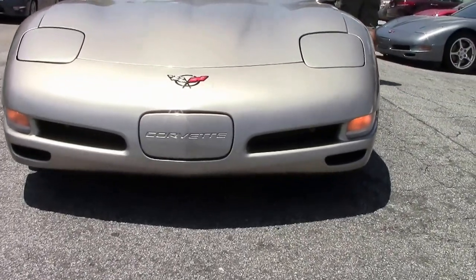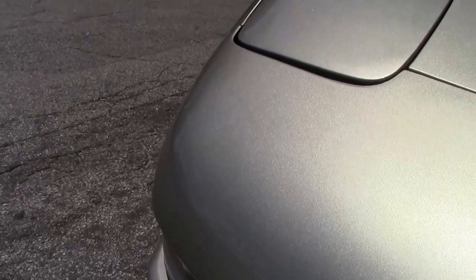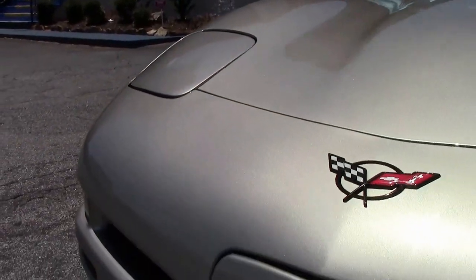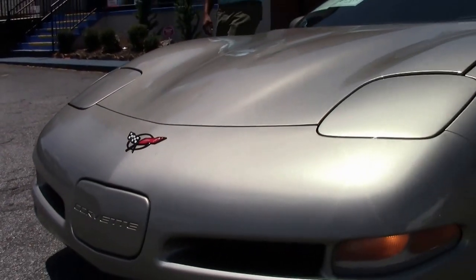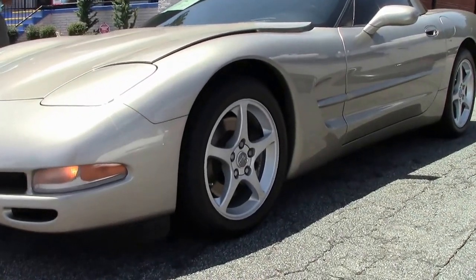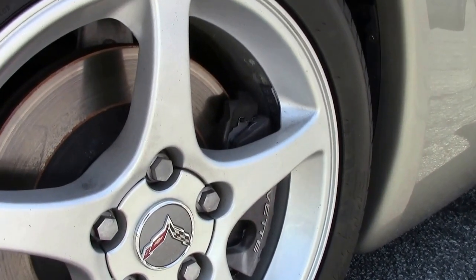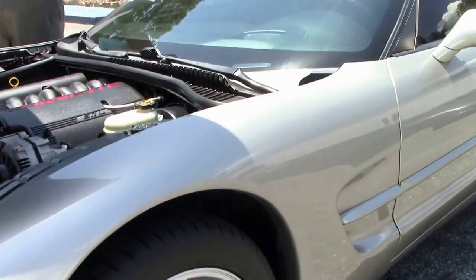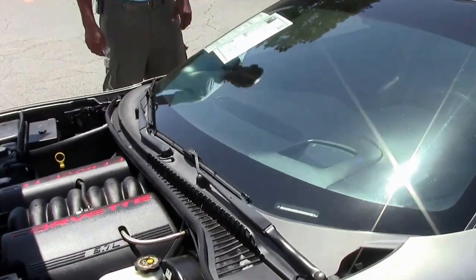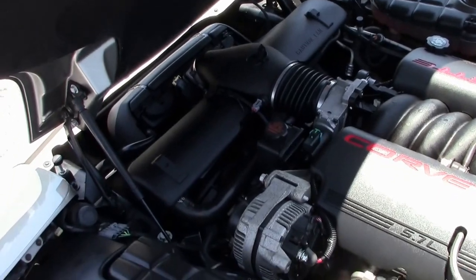It's got 74,000 miles on it, brand new tires, not a scratch on the paint. This is a 16-year-old car that comes with a two-year 50,000-mile warranty from Biavette. We have a beautiful engine here. It's been through service and this car is absolutely ready to go.